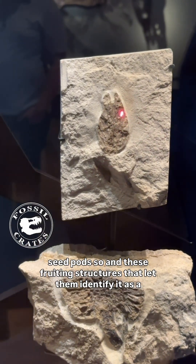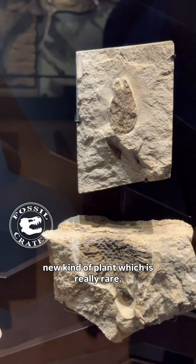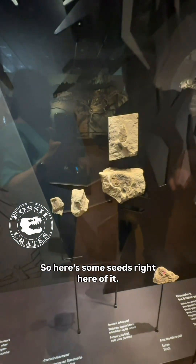They found these seed pods and fruiting structures that let them identify it as a new kind of plant, which is really rare. So here are some seeds right here.